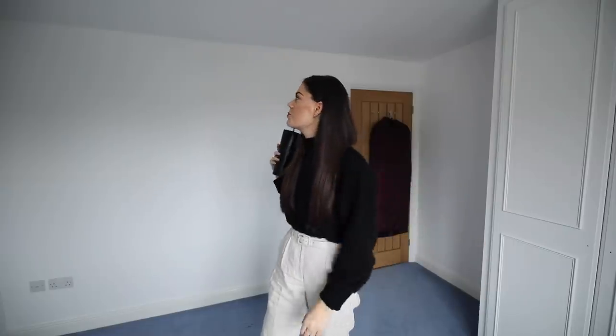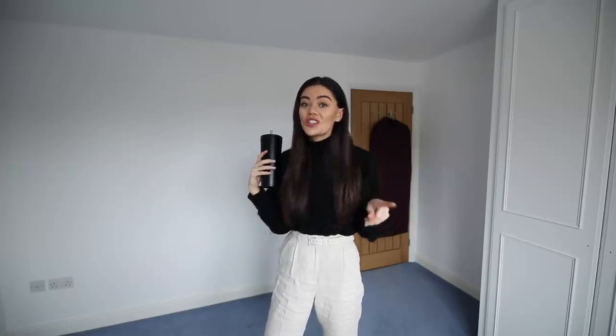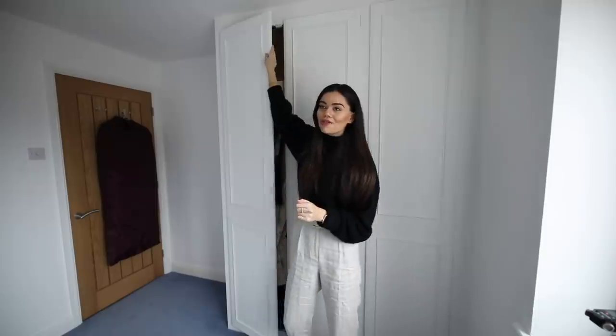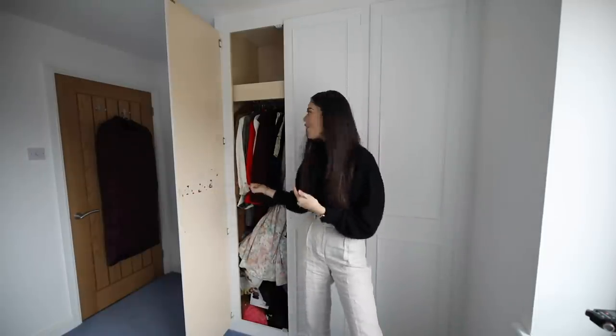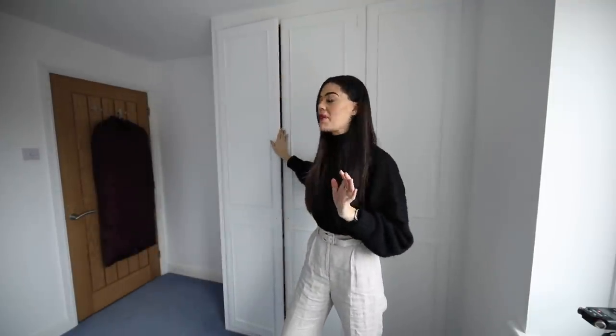Can you believe the transformation? This room was yellow, and it's only now that it's white that I'm like, it was so freaking yellow! The room was pretty straightforward to paint, so that's a really good starting point. But what wasn't straightforward were the wardrobes - they're no longer yellow, and these took two coats of primer and four coats of paint. But we managed it!